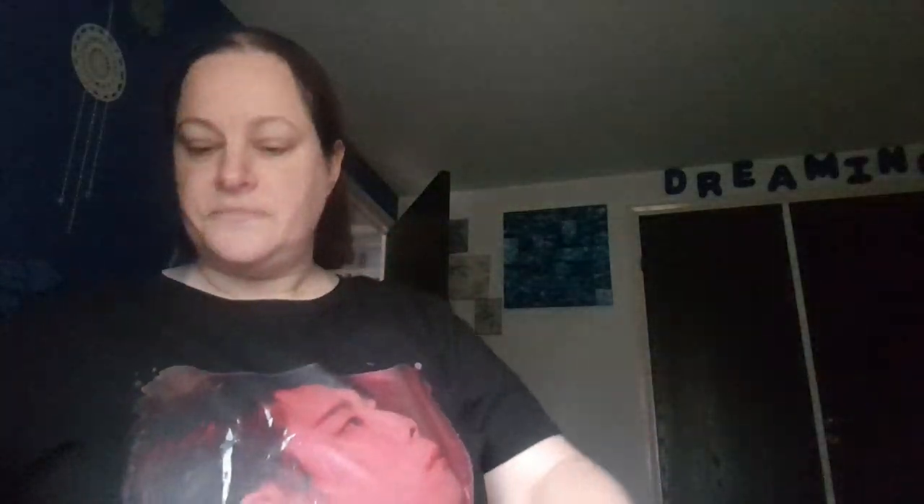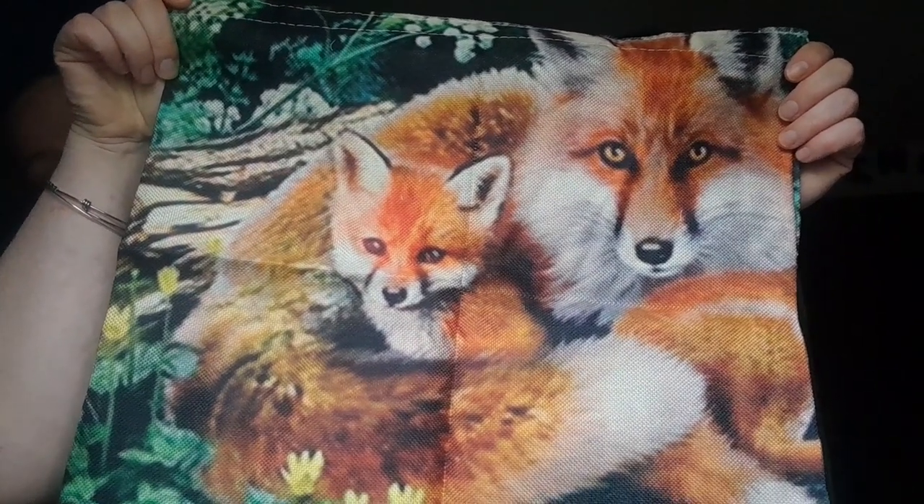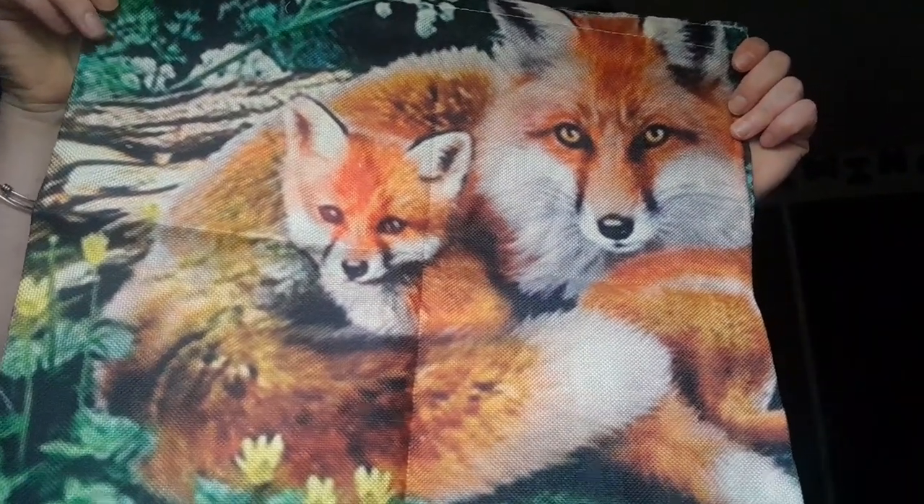The next bag has an extra piece of cotton — really cute, really cute. Nice and strong, nice and big, and these are under five pounds each.